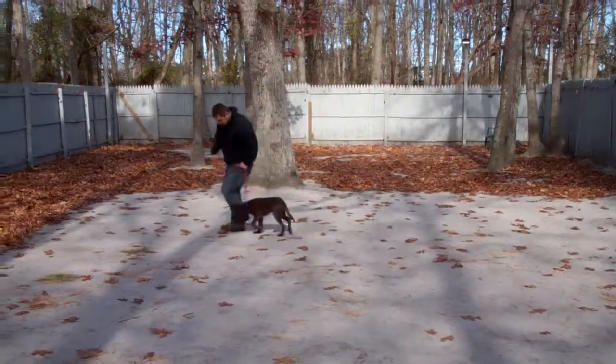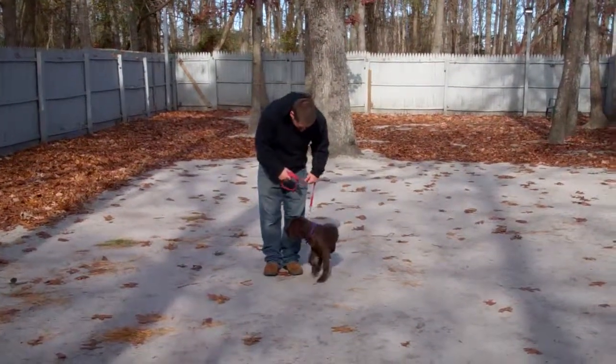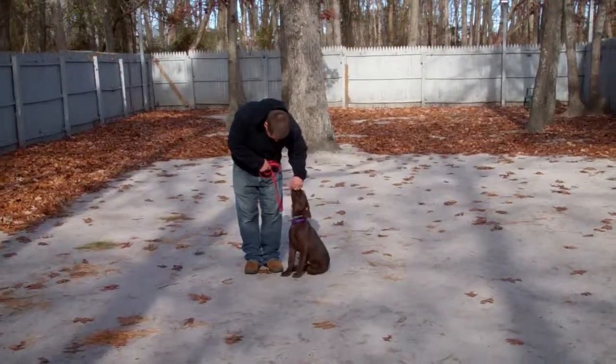We want to thank you so much for using Norris Dog Training Company as your personal dog trainer. Please keep us posted if you have any questions or concerns in the future. Thanks again and we'll see you soon.